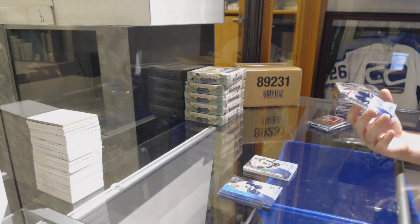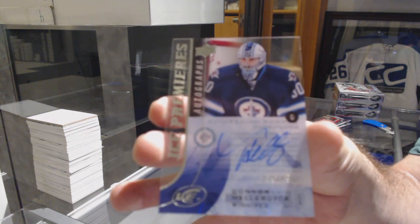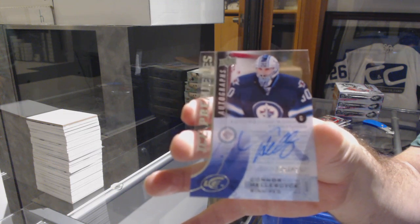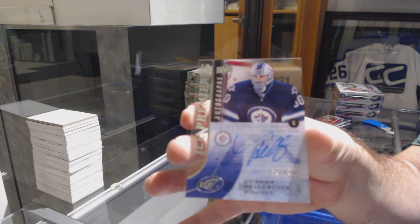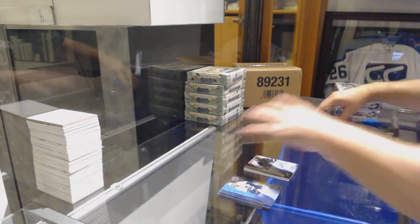ICE Premieres autograph for the Winnipeg Jets — it's Connor Hellebuyck. Connor Hellebuyck, Ice Premieres Auto for the Winnipeg Jets. First auto is a good one.